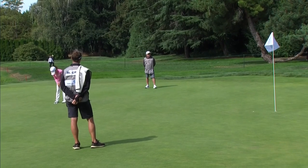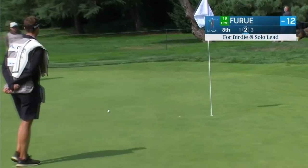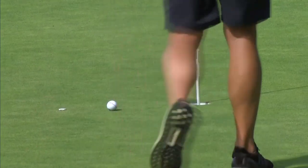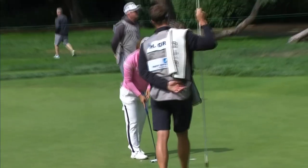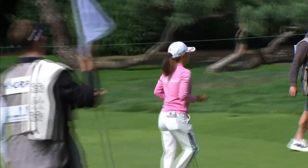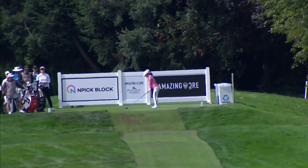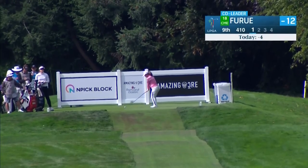Ayaka Furue looking for a fourth straight birdie, like Maya Stark, who just made one of similar length on the previous hole. Both Stark and Furue won during the LPGA's swing through Europe. Furue is in Scotland as we take you out to the ninth, where one of our leaders is on the tee.